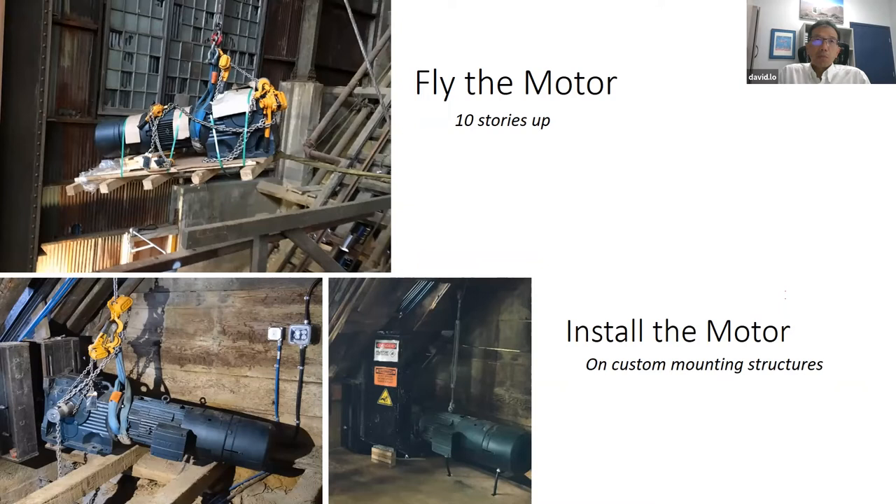A custom motor mount had to be designed that could be flown up to the top — there was no space for a crane. Installing the motor assembly in a very tight space required a lot of as-built measurement and custom procedures to get the motor up to the top.